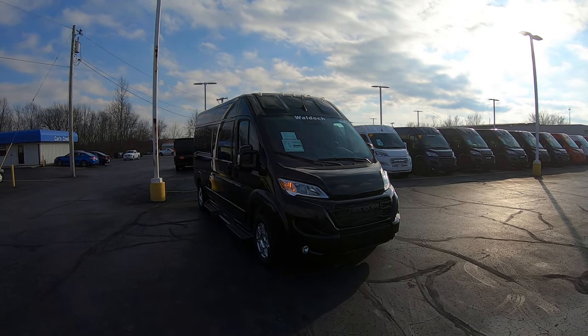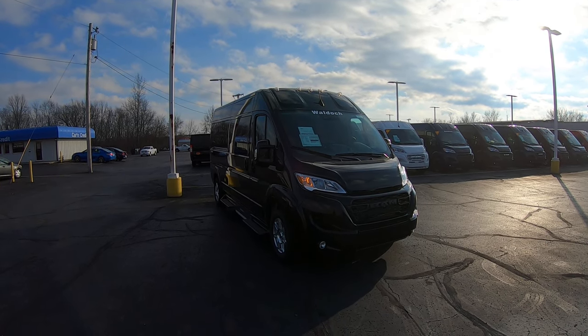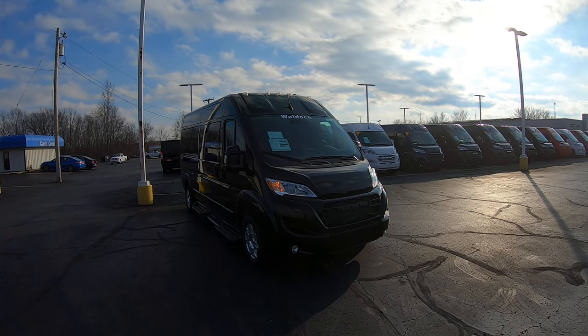Hello everybody, Lucas Purton here from Paul Sherry Conversion Vans in beautiful Piqua, Ohio. Today I'm going to highlight a new arrival through the lot, stock number 31070T.